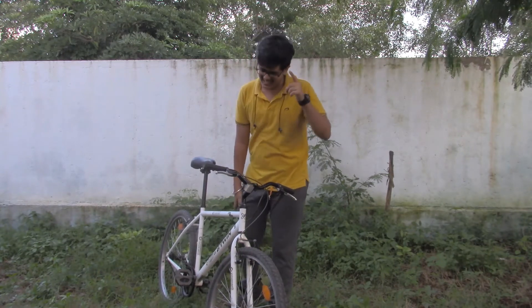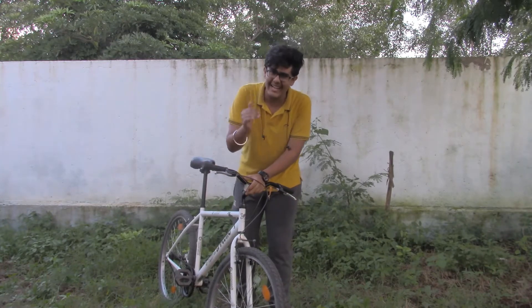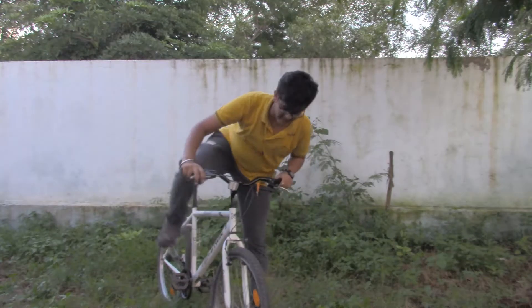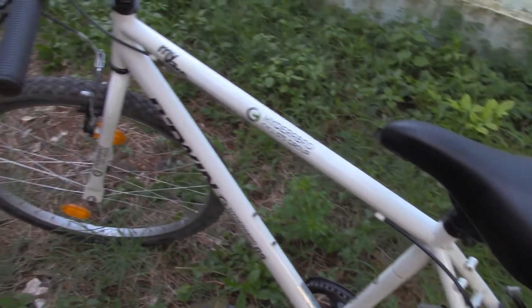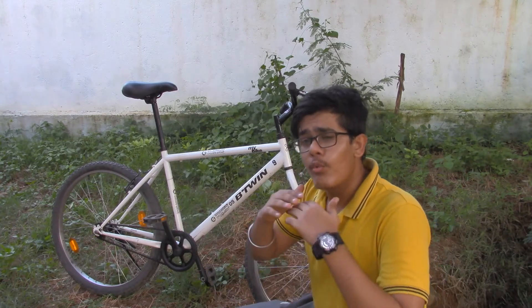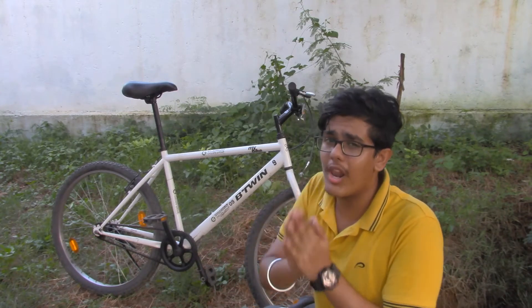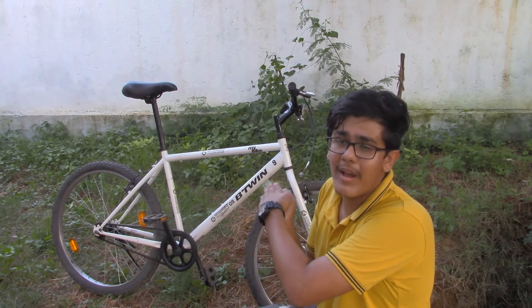Hey, Max is here. This is the right place, the right time, and today we have in our hands the best selling bike in India till date, which is the BTwin My Bike, and we are going to review it. This retails for 5000 rupees practically without accessories, but with the accessories from Decathlon it costs around 6000 to 7000.